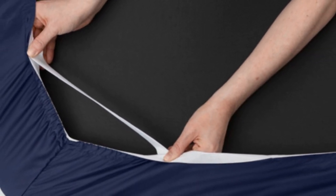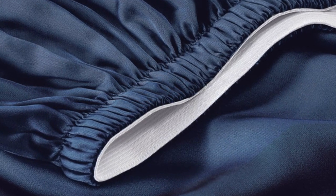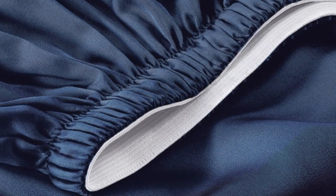A silky sateen weave enhances the buttery-smooth tencel fabric. Six sizes are available, all of which correspond with standard mattress dimensions. Twin and twin XL sizes include a flat sheet, fitted sheet, and single pillowcase, while larger sizes feature these elements and an additional pillowcase. The fitted sheet's pocket depth makes the set compatible with any mattress up to 16 inches thick. Saijo also offers options to save money — forgoing the flat sheet can reduce the cost by as much as $70.